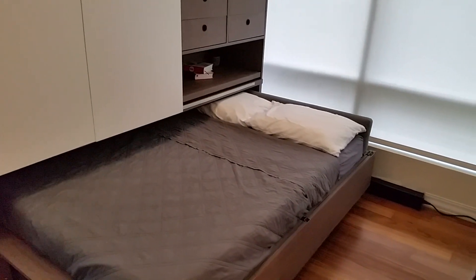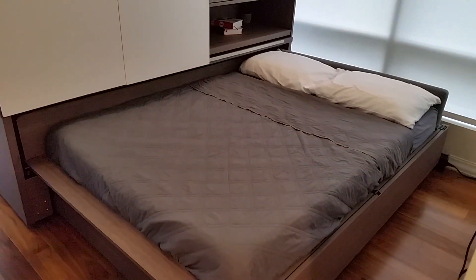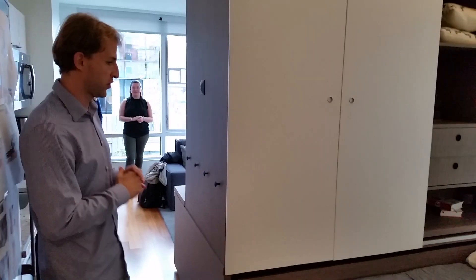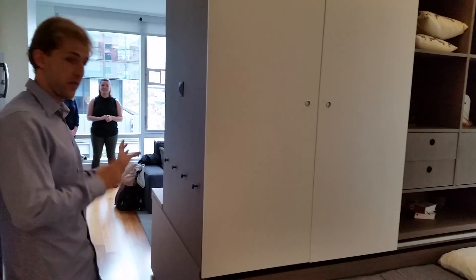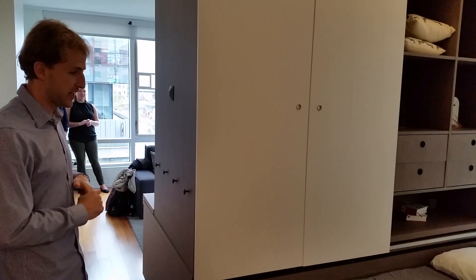It could be a queen size bed — that's why there are a few variations of this initial product. But the basic idea is: what if your space could adapt to your activities, so that you could have a big living room, a living room and a bedroom, a walk-in closet and a living room — whatever you need at every moment.